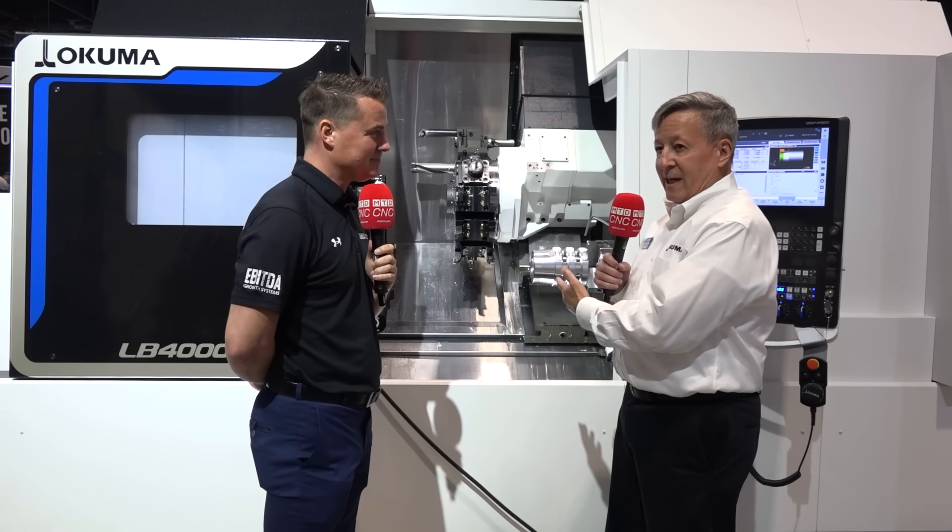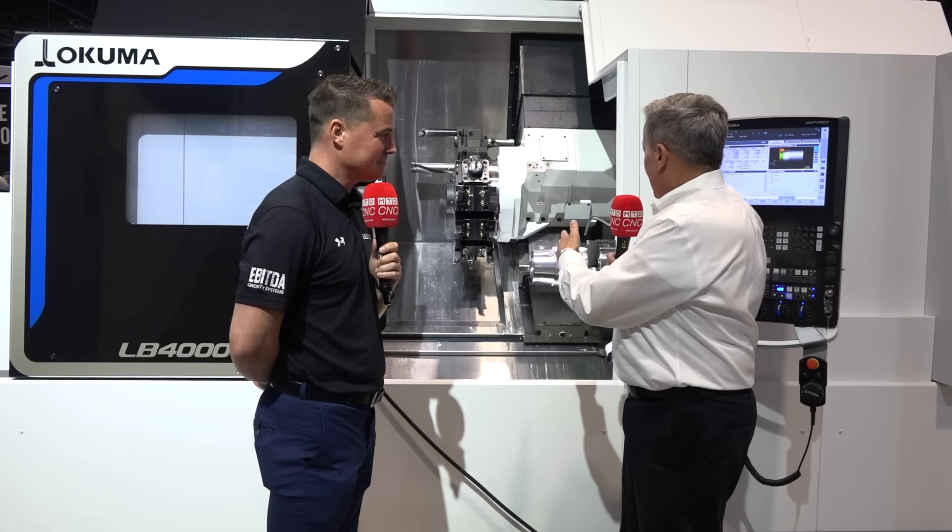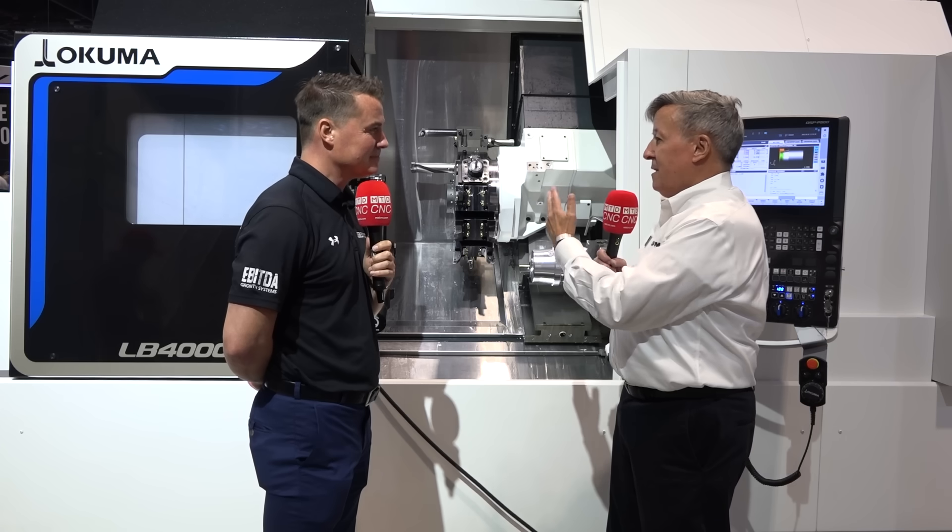We've been asking for this machine for many, many years. Our LB 3000, which is the next size down, has been a very popular machine — quite possibly our most popular turning center. So we wanted to take it up a notch, move up into the 4000 series: bigger spindles, bigger turning capacity, bigger sub-spindle, more milling capability — just more of everything all the way around.